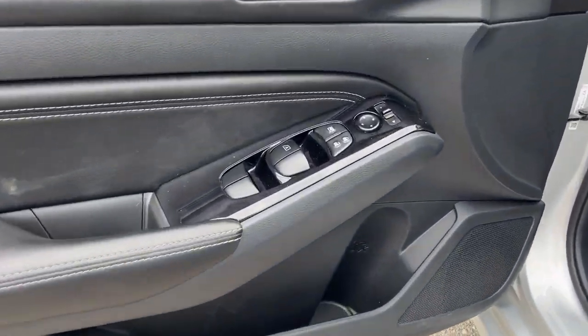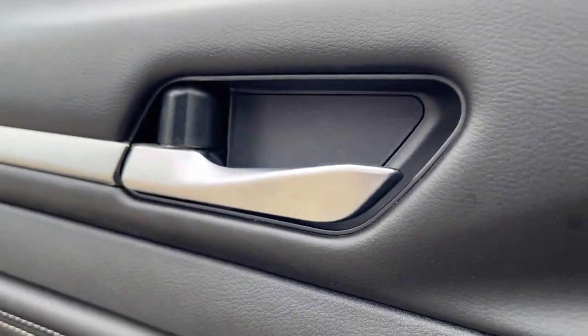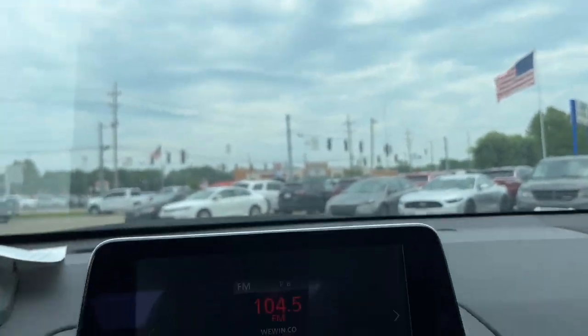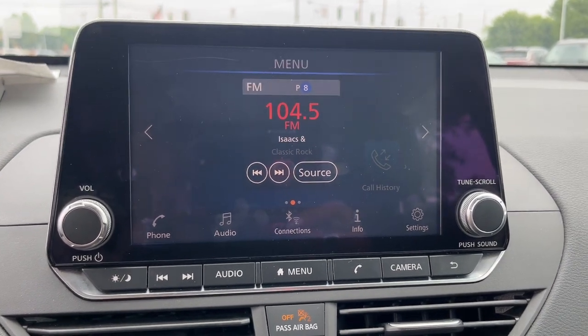These are just some of the great options this vehicle comes with: Apple CarPlay and/or Android Auto, keyless entry, heated driver's seat, satellite radio, steering wheel audio controls, aluminum wheels, alarm, blind spot monitor, electronic stability control, and power driver's seat.